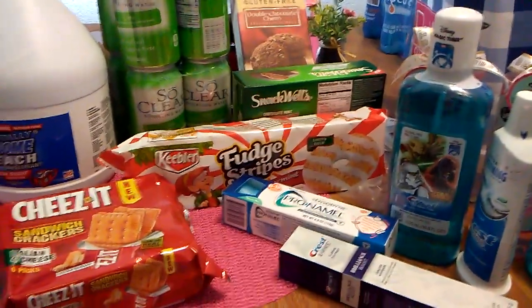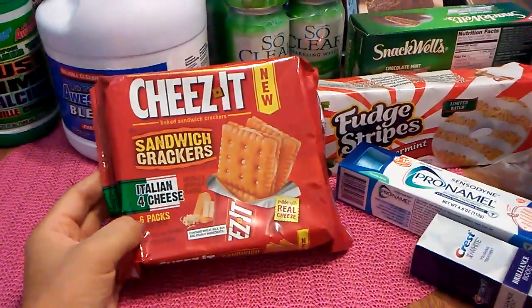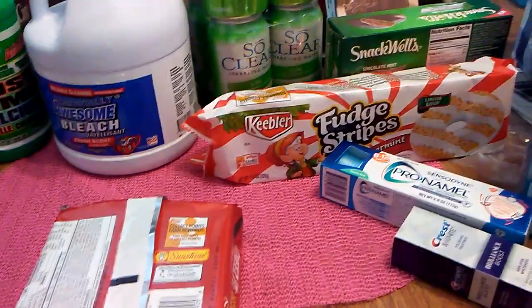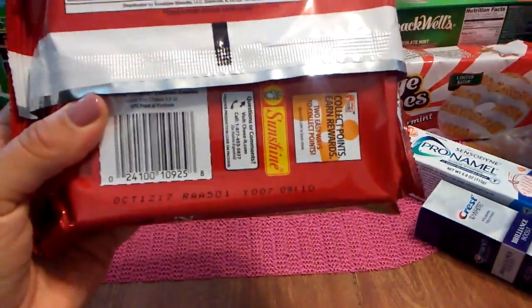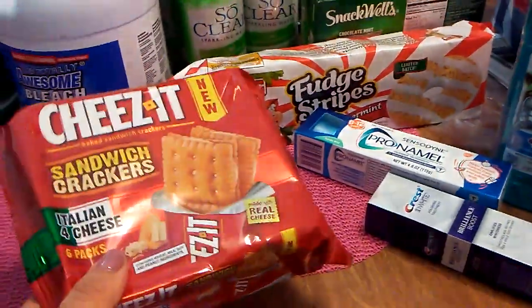I'm going to start off with the 99 cent store. Everyone has been hauling these — they are the Cheez-It sandwich crackers, Italian four cheese, six pack. I just picked up one because I'm not too sure how my boyfriend is going to like these, but I liked the expiration date of October 12th, 2017. So I got one of those.